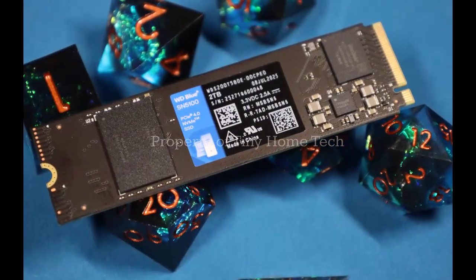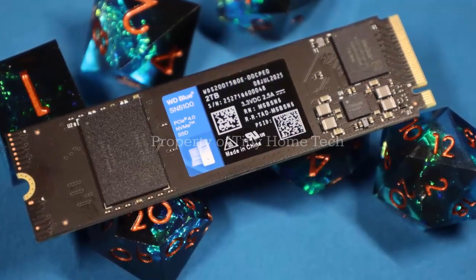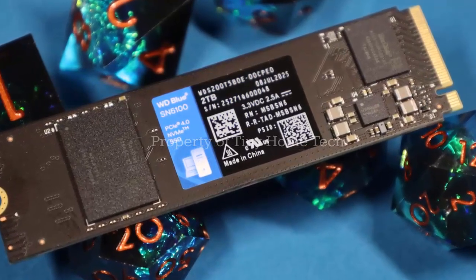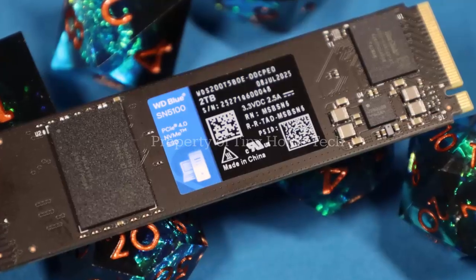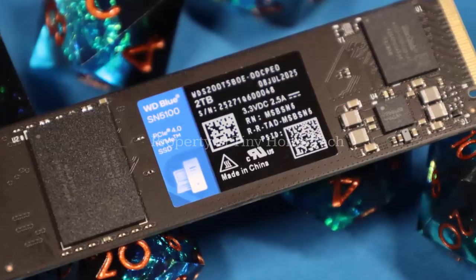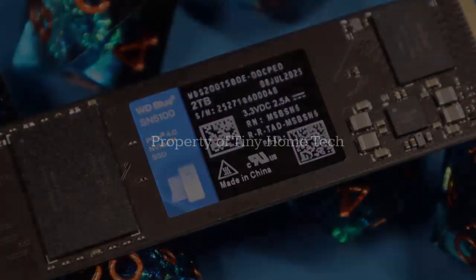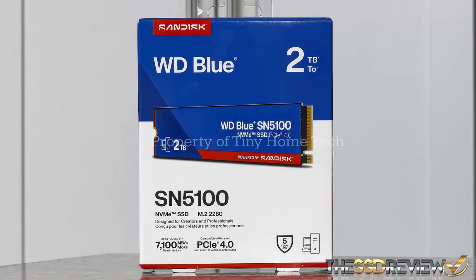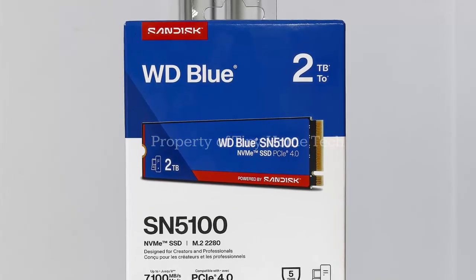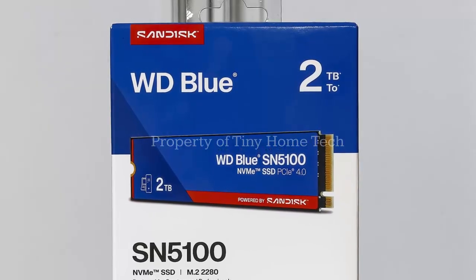Numbers tell the rest of the story. The 1TB and 2TB versions hit up to 7100MBps reads and 6700MBps writes. Even the smaller 500GB model clears 6600MBps on reads. Random workloads? About 1 million IOPS for reads and 1.3 million for writes. And endurance is exactly the same as before — 300TB written on the 500GB model, scaling up to 1,200TB written on the 4TB.